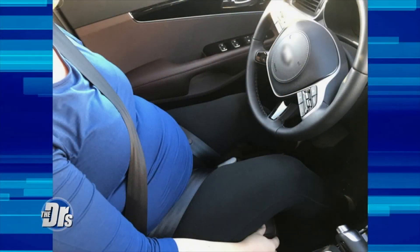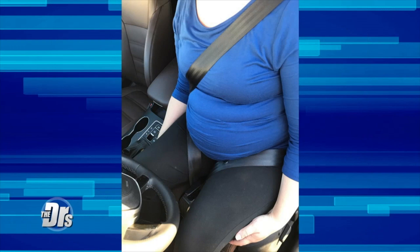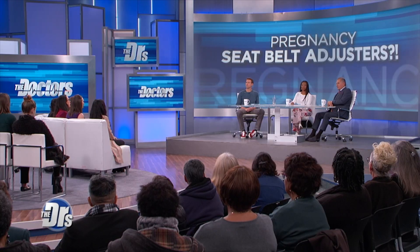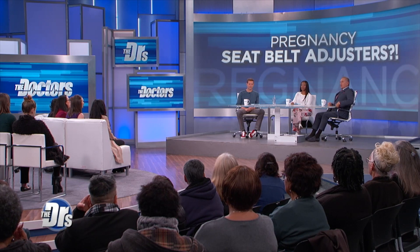Haley, as you've gone through your pregnancy, have you been trying to figure out where to put the seatbelt? I figured out a way to maneuver my body to make sure it's not resting on my belly — keeping it tight across my lap, more lower on the pelvis versus direct pressure on the abdomen where baby's hanging out.